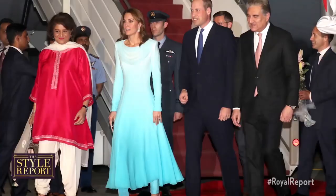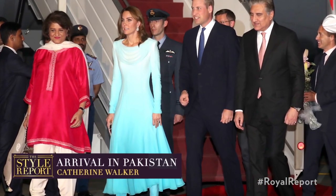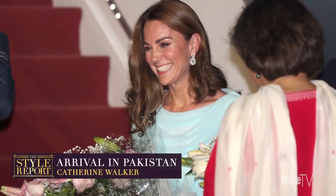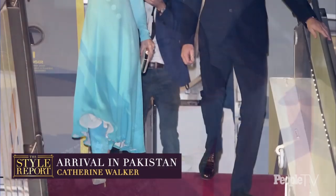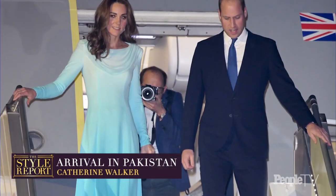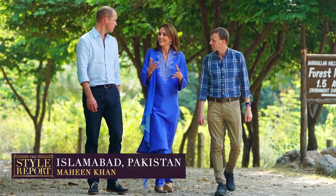Let's recap this epically stylish week, shall we! On Monday, Kate stepped off the plane in Islamabad wearing an aqua blue bespoke dress and matching pants from Catherine Walker. The ombre look featured a gorgeous draped neckline, inspired by the national dress of Pakistan.